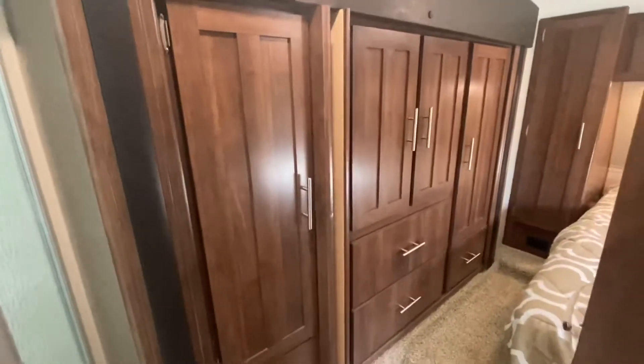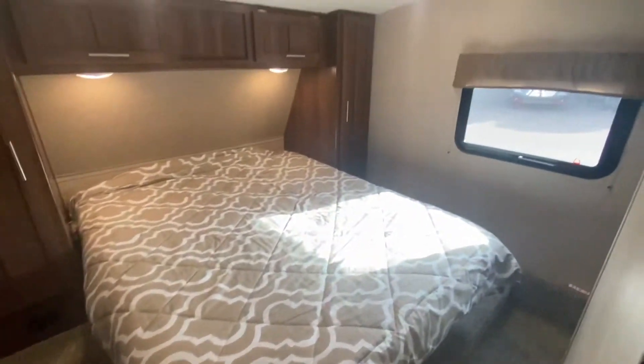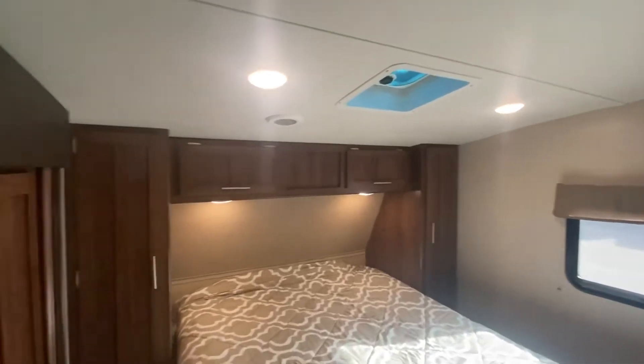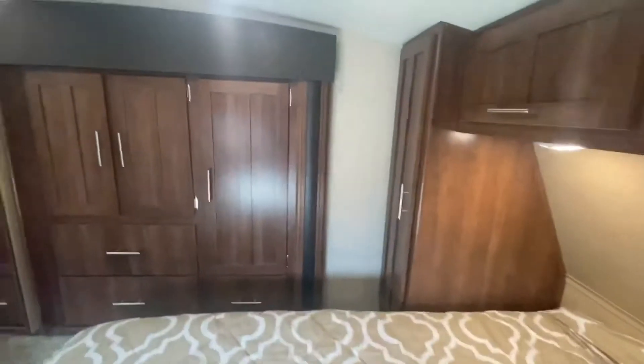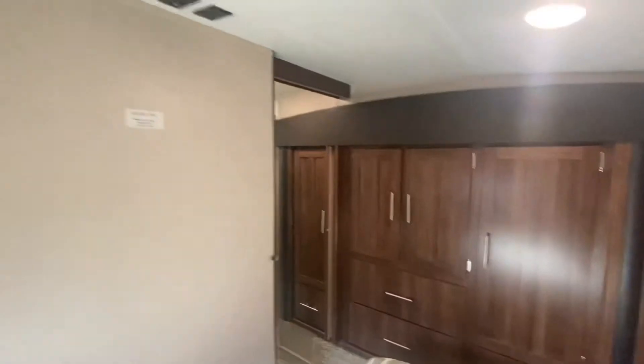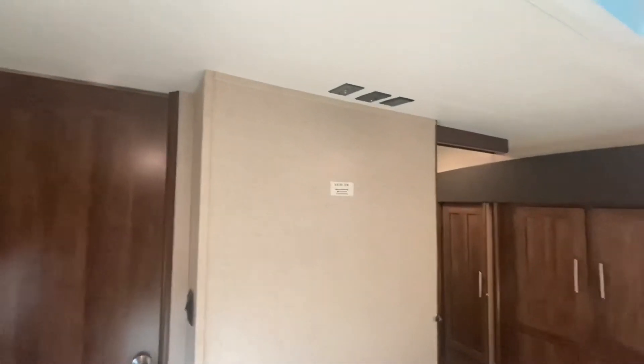We're walking into the master bedroom. That is the wardrobe slide right there. There's a vent and his-and-hers closets with lots and lots of storage. There's a great spot for another TV if you wish to put one in. There's a door to the hallway and a pocket door that shuts as well.